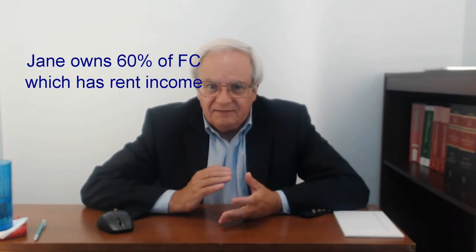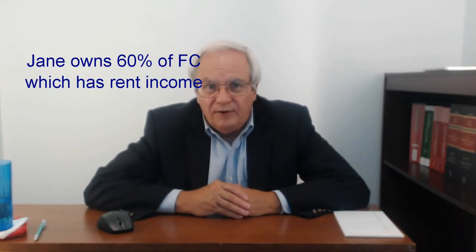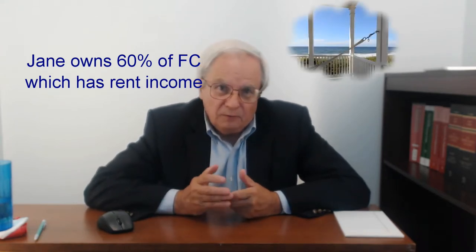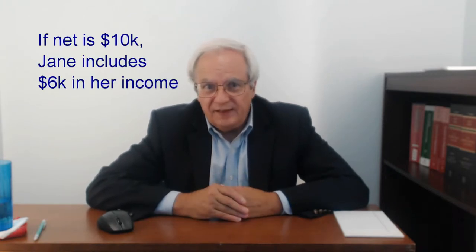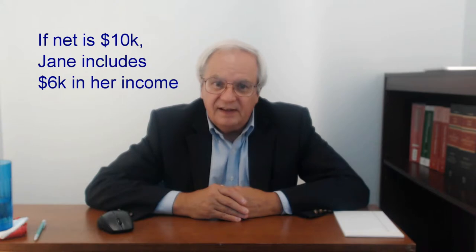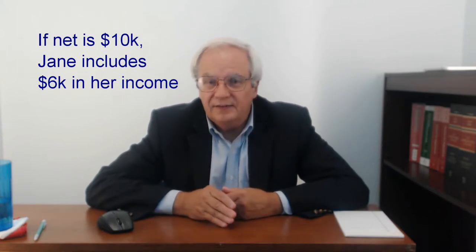This is treated a lot like a dividend, except it's not a qualified dividend eligible for reduced tax rates for individuals. Here's an example. Jane is a U.S. citizen who owns 60% of a Cayman corporation that owns a beachfront rental villa. The rent income of the villa, net of expenses, is Subpart F income. If the net profits of the corporation for 2014 are $10,000, then Jane must include $6,000 in her taxable income in 2014, even if there's no dividend.